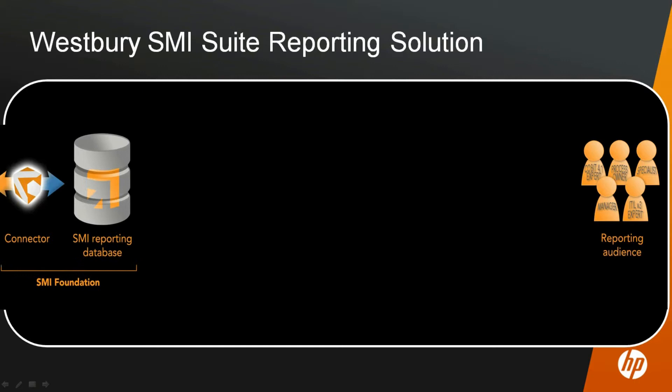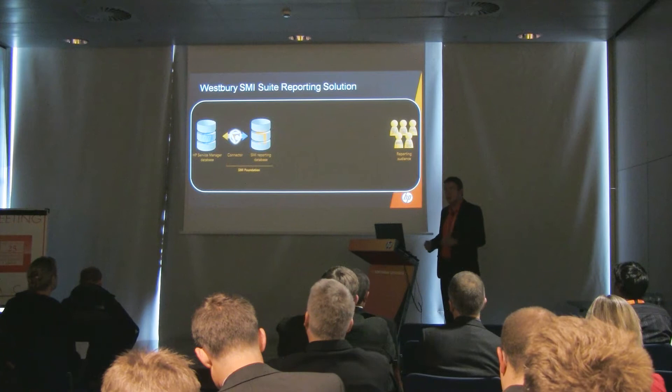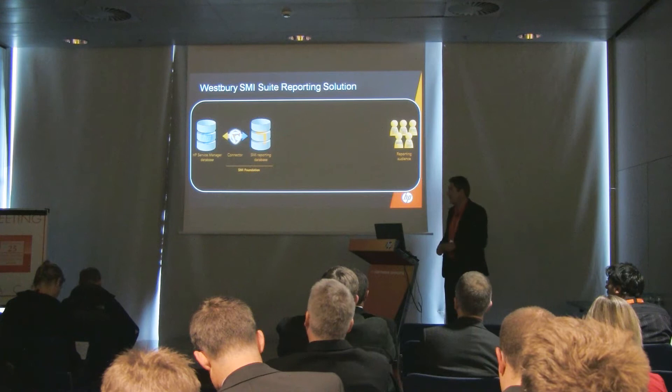What we built is a dedicated reporting database — because not all data is stored in a readable format in the HP Service Manager database, and you only need a subset of the data to build your reports. You decide which information you need for your ITSM reports and get that into a dedicated reporting database so you can easily report on it. We also built a connector — a piece of technology that reads the scrambled data stored in the HP Service Manager database, reading from arrays or binary data and splitting it out into multiple readable columns, tables, and even relations between tables.